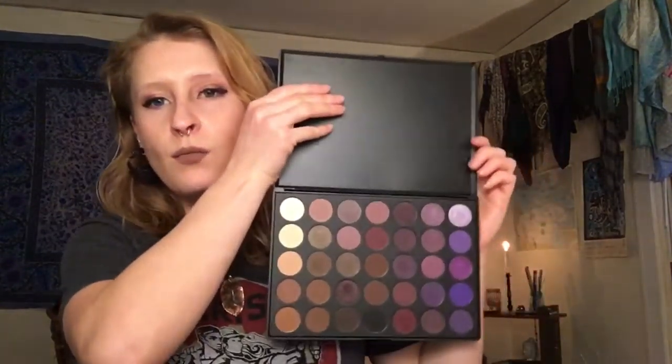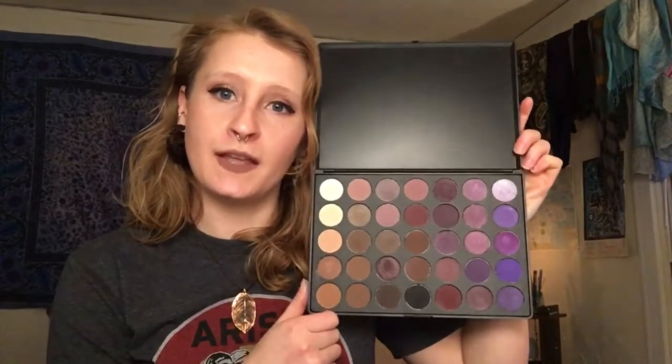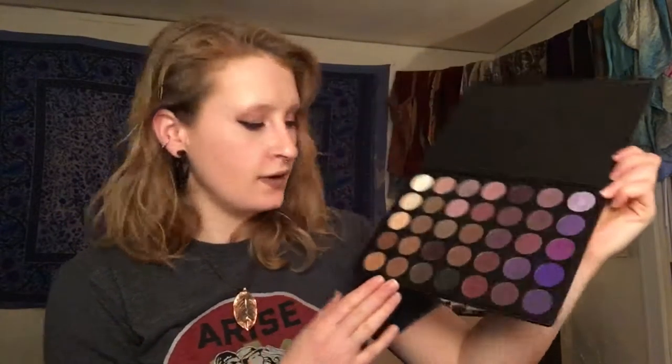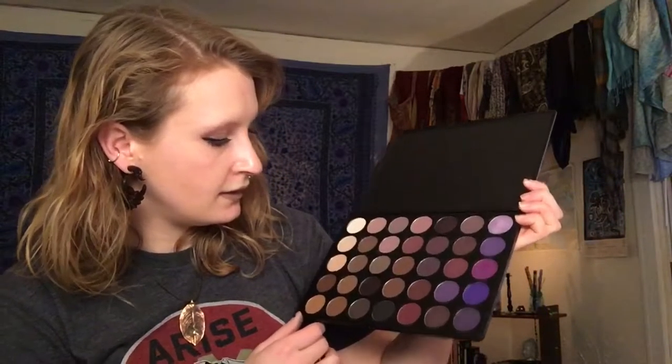The final palette I got from Morphe is the 35P — more purples! These are a little bit more intense purples rather than the other one, which was more rosy and mauve. This one has more pinks and stuff like that. So yeah, I'm in love with my Morphe palettes.